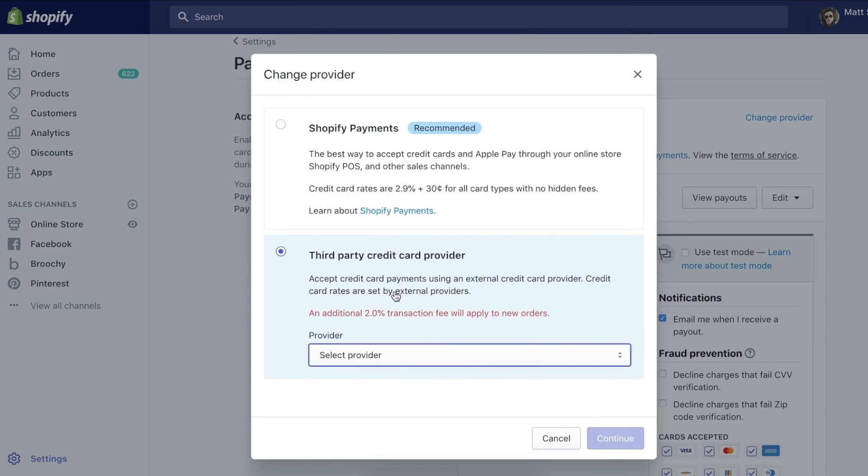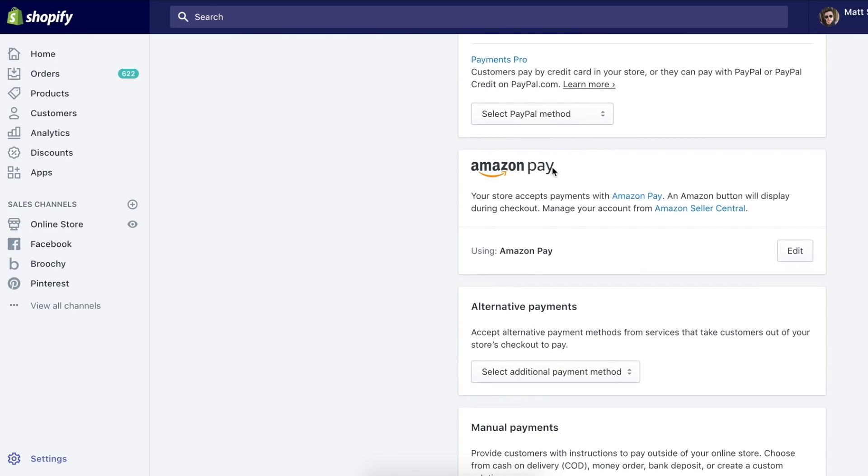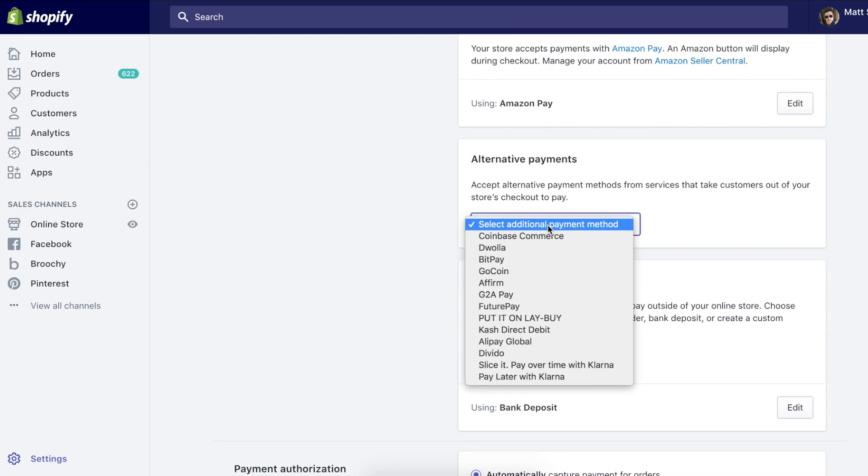Let's move on and start accepting crypto. We're going to scroll down. We do have PayPal disabled — just a world of trouble in my opinion. Amazon Payments is another great one to have enabled, but what we're looking for is the Alternative Payment section. You're going to see access to all these different third-party payment gateways. The main ones we're going to look at are Coinbase Commerce, which is a different division of Coinbase — their merchant account system — BitPay, and GoCoin.